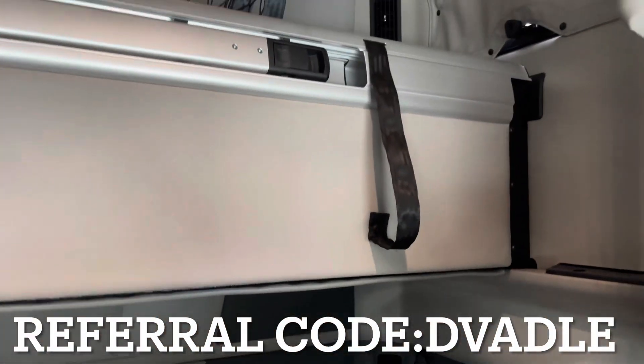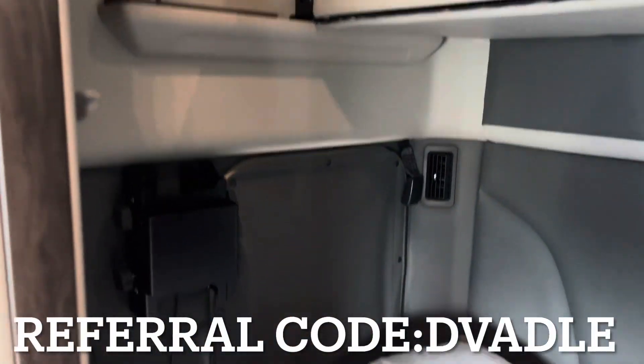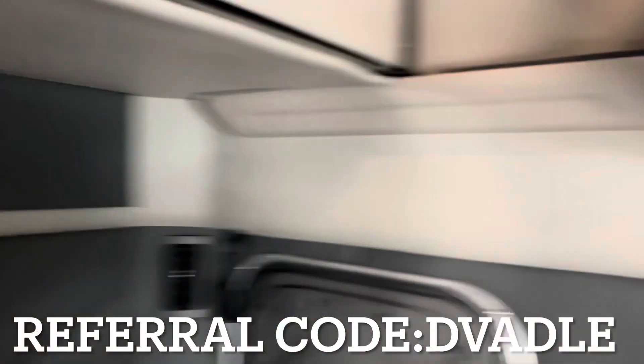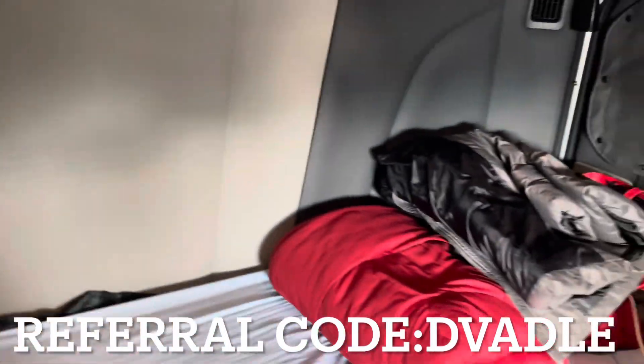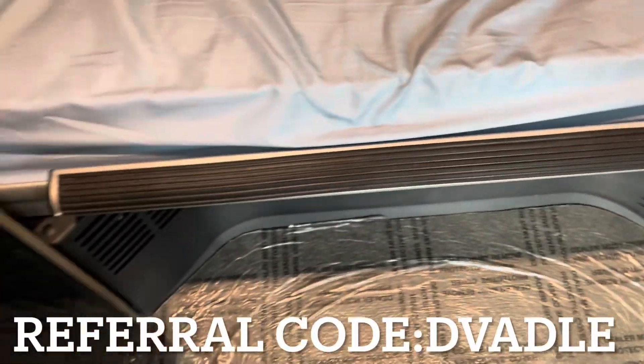All of my windows have the covers on them. This is the TV mount that I'll be using when I get my TV. My seatbelt thing for the bed — I pushed it down there because it was getting on my nerves. This little thing here you can actually sit on, which I think is pretty cool.